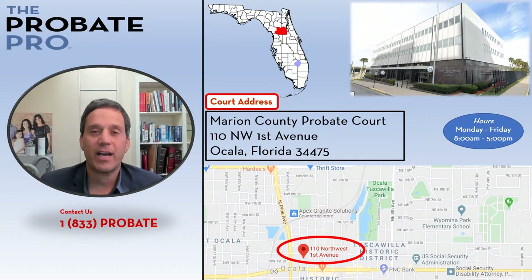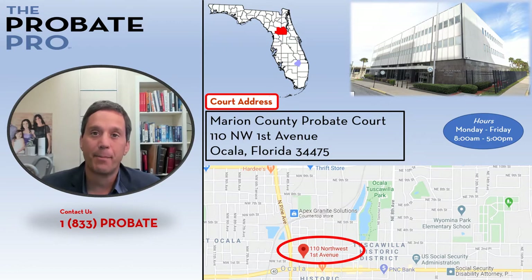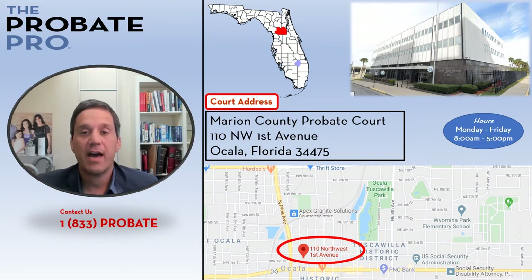The Marion County Probate Court is located at 110 Northwest First Avenue in Ocala, Florida — of course in Marion County. As you can see from the map, it's centrally located, and from the photo it looks like a courthouse, a municipal building.